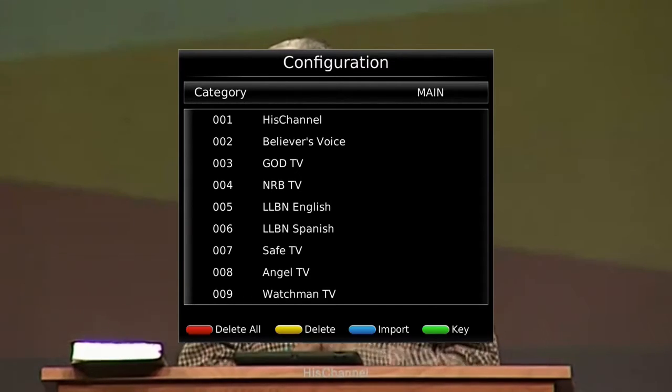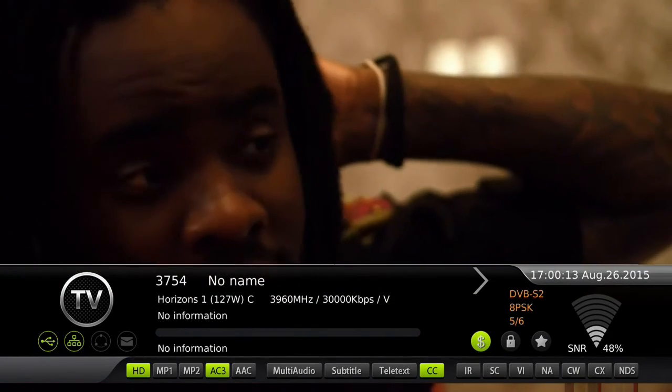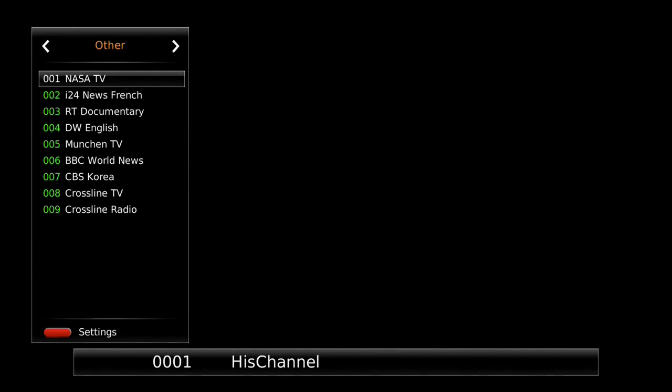Then I press the exit button to exit out of the menu. I press the IPTV button and look at the categories. The last category added is the test channel. I select OK to see if I am in luck with French programming.